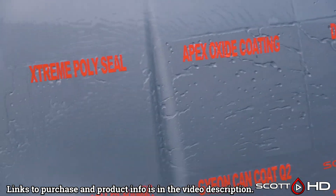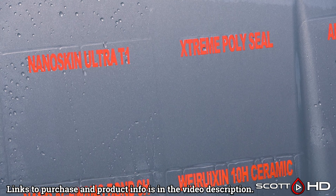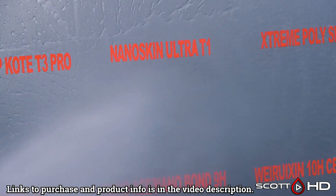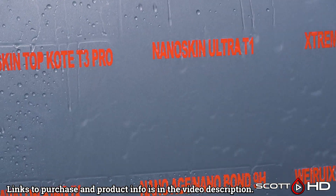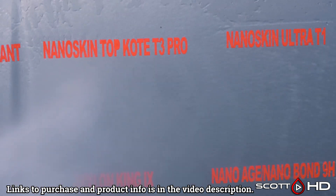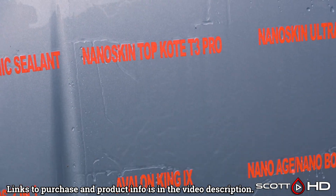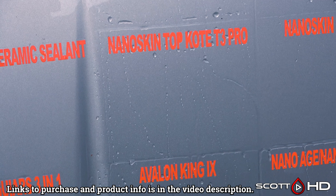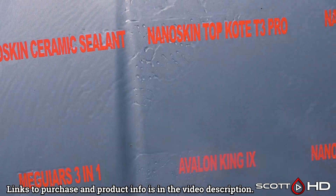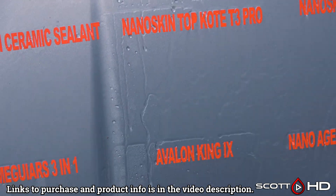Apex Metal Oxide is not quite as hydrophobic as the DPC right next to it, but still performing very well. Extreme Solutions Poly Seal lasted 30 days. Nano Skin Ultra has been kind of off and on in how it's been wearing — we'll keep it weak here at the nine-month mark. You can see it holds and then lets the water off, but not quite there. Nano Skin T3 still looks like it's hanging in there, and the Nano Skin Ceramic Sealant lasted about 30 days.